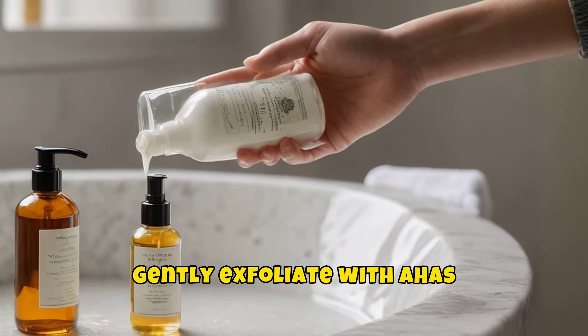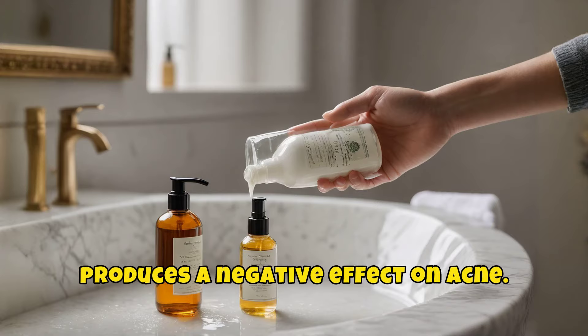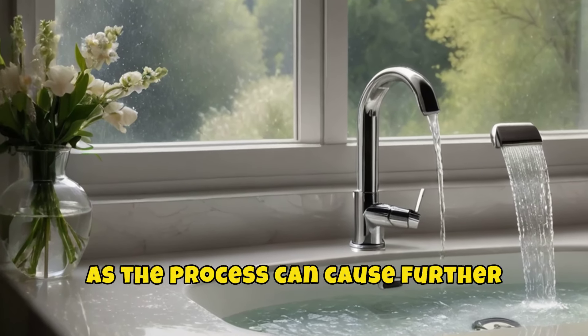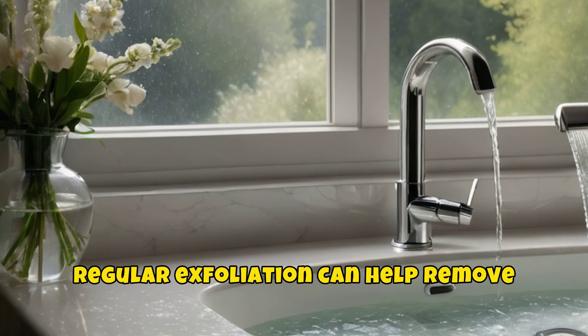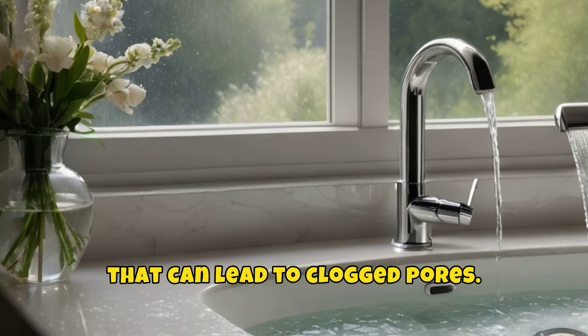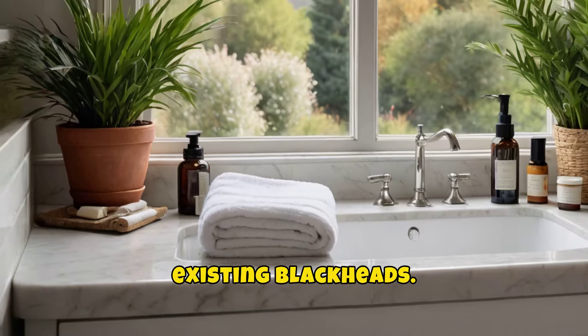Tip 2: Gently exfoliate with AHAs and BHAs. In the past, you may have heard that exfoliating produces a negative effect on acne. This can be true for inflammatory acne, as the process can cause further redness and irritation. For blackheads, though, regular exfoliation can help remove excessive amounts of dead skin cells that can lead to clogged pores. The process may also gently remove existing blackheads.